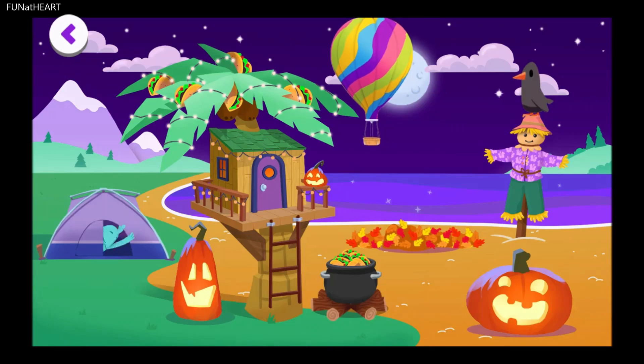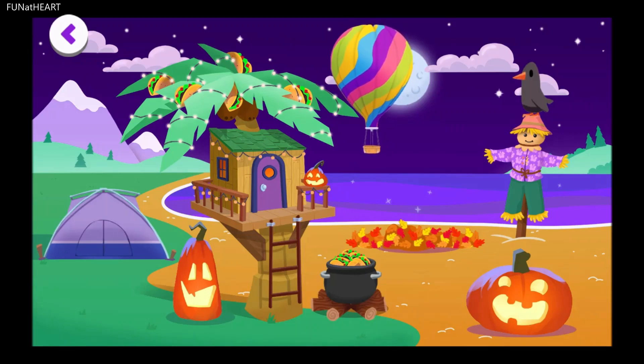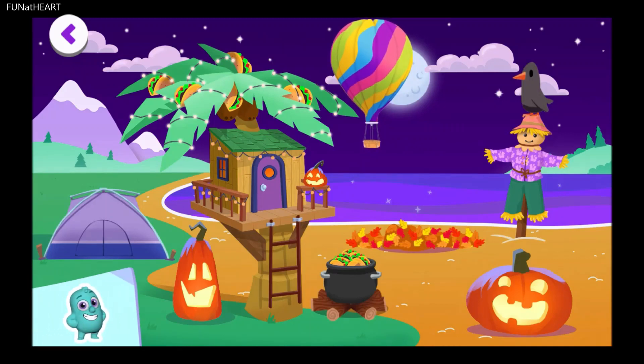Yes! Finally, all of the Noggins were ready and waiting inside the tent. But wait! This Noggin had a taco trick up their sleeve. Drag the Noggin behind the pumpkin that's next to the treehouse.